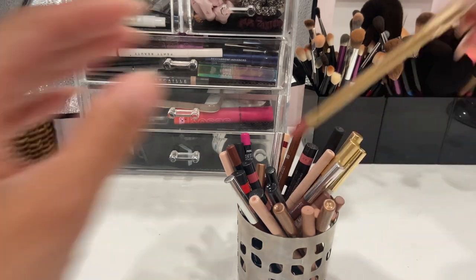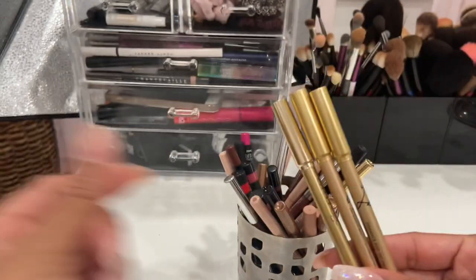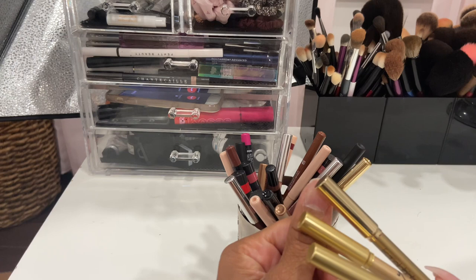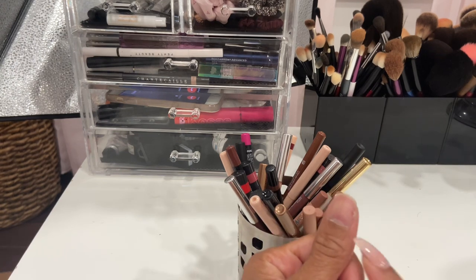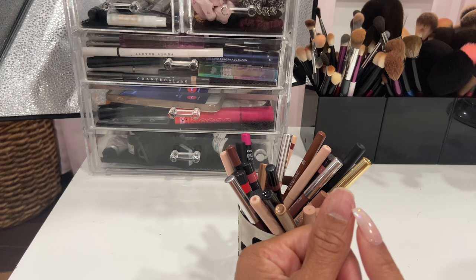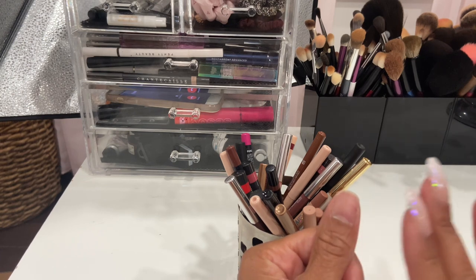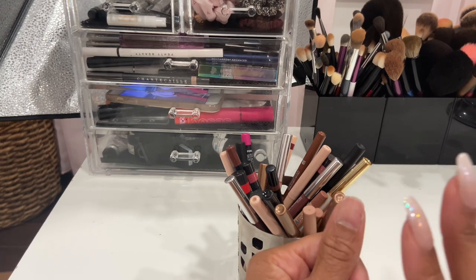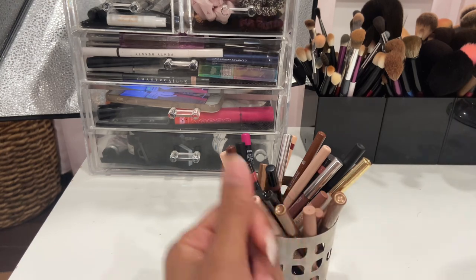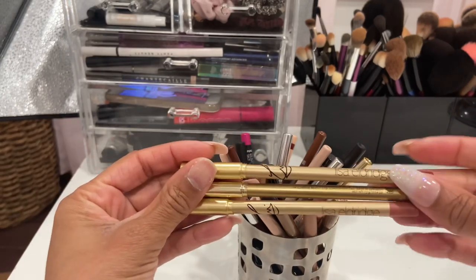I have three by Lisa Eldridge. Let me just explain the nail situation — my fake nail broke and when I went to take it off it grabbed some of my skin, so it's very tender. I don't want to put a nail back on it until it heals a little bit, so I apologize if that bothers you.